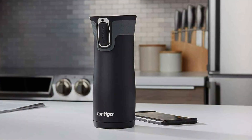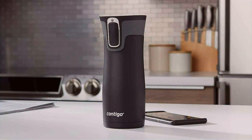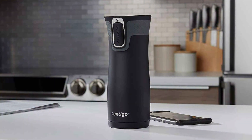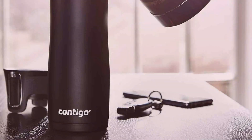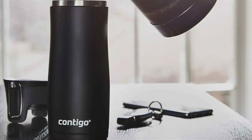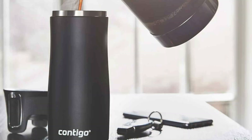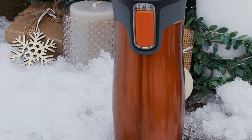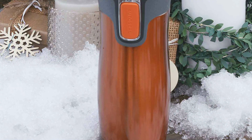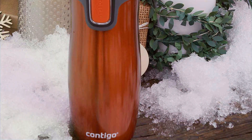The real magic lies in its vacuum-insulated technology that keeps beverages hot for up to 5 hours or cold for up to 12 hours. The auto-seal lid technology is a standout feature, ensuring no spills or leaks no matter how rough the ride gets, making it an indispensable accessory for commuters and adventurers alike. Usability is another strong suit — the one-handed drinking operation allows for easy sips while on the move, enhancing its practicality.